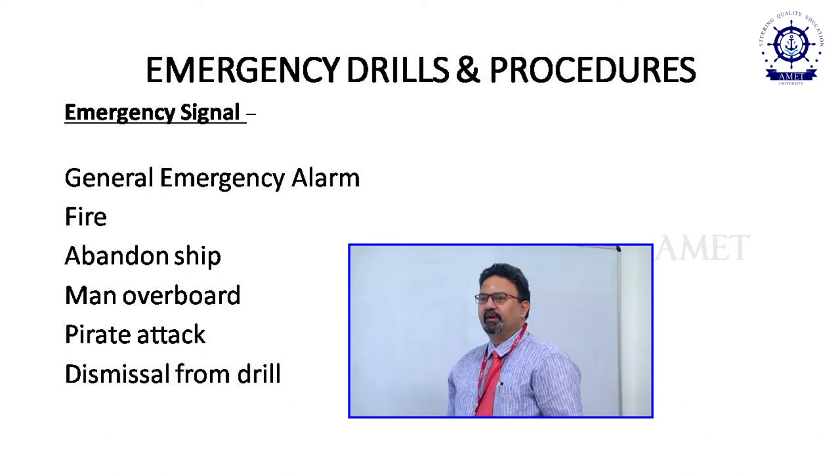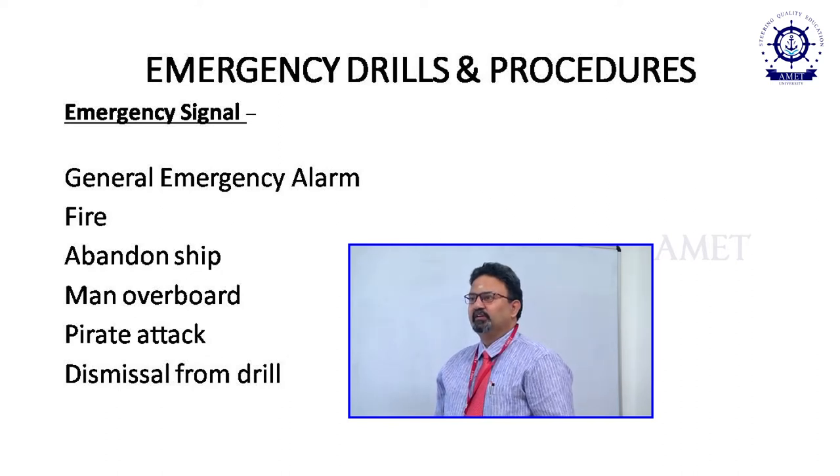These emergency signals are displayed in the muster list. Muster lists are displayed in the bridge, engine control room, cargo control room, crew mess, and conspicuous places on board. When a person joins the ship, the first thing he should do is know what the emergency signals are. One of the important emergency signals on board is the general emergency alarm, which is 7 or more short blasts followed by a prolonged blast.